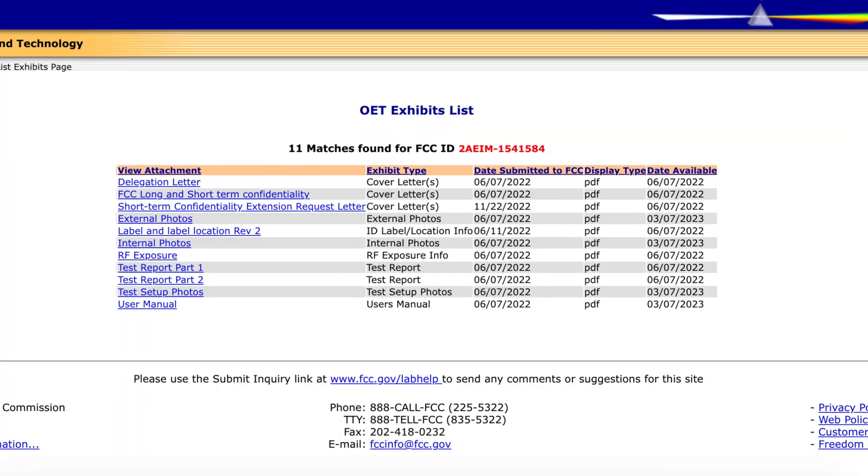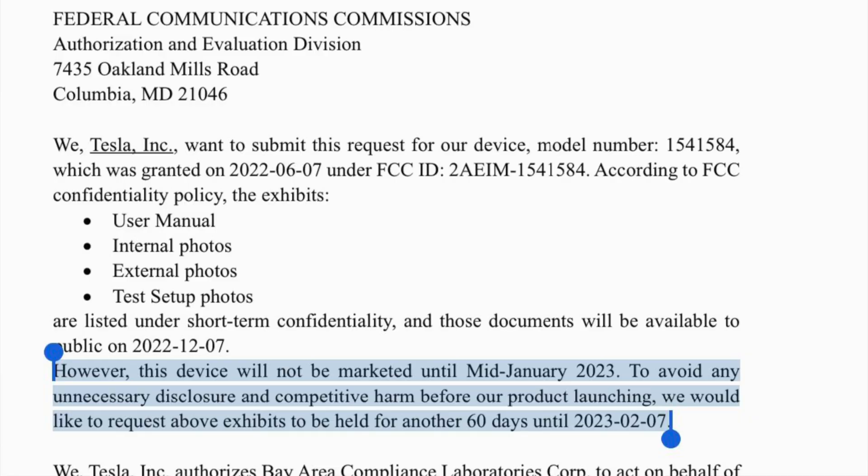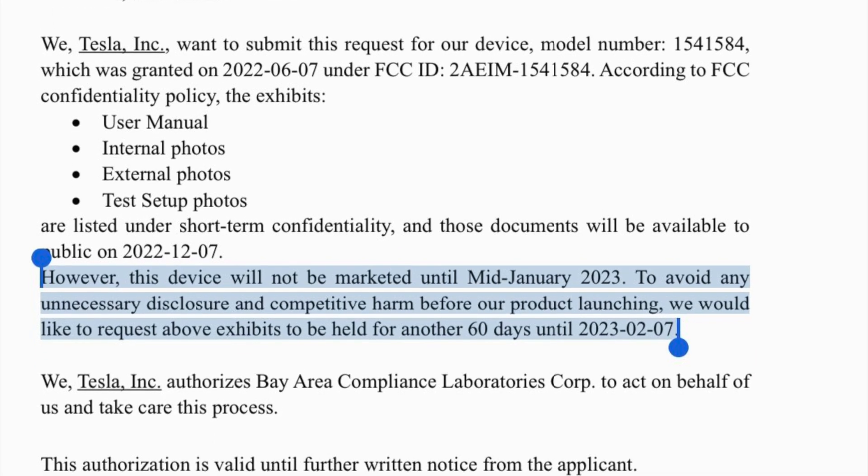Hardware 4 leaks are starting to pick up again, and this time it's coming directly from the FCC. This appears to be Tesla's request to the FCC asking them to delay the announcement because they don't want unfair competition and don't want sales numbers to drop due to people waiting. But that day is now over, and the FCC released a whole document on the new product from Tesla, especially regarding the radar system.